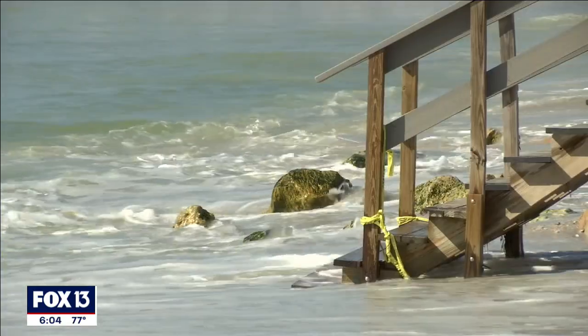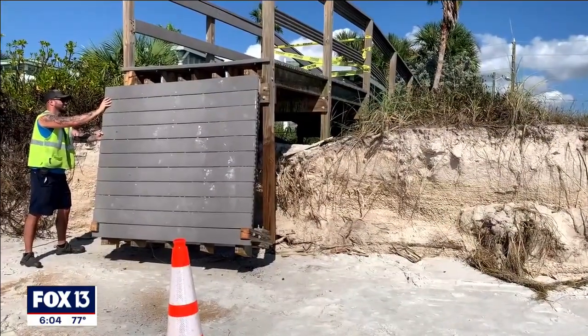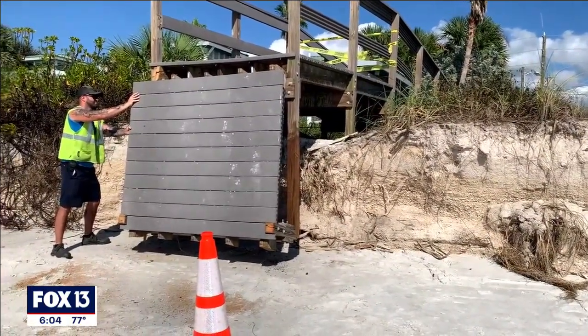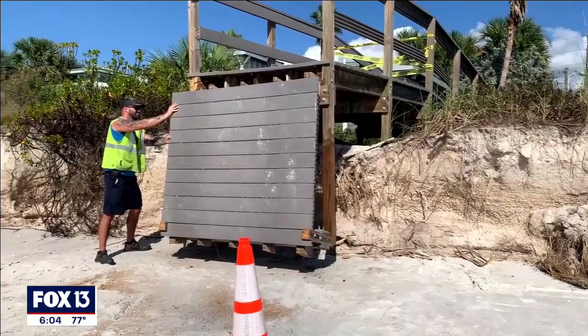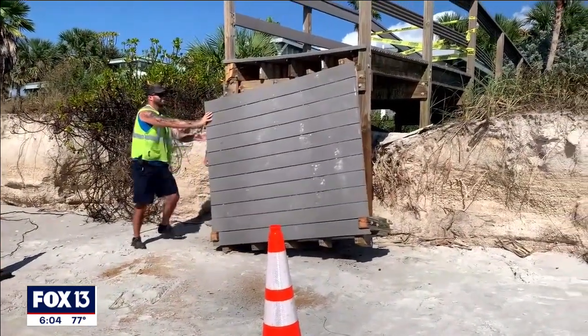For this past storm for Nicole, and then the previous one before that, way worse. Before we'd have damage to these walkovers, and we'd be able to repair them just because we lost maybe one or two feet of sand. But now we've lost close to five or six feet.